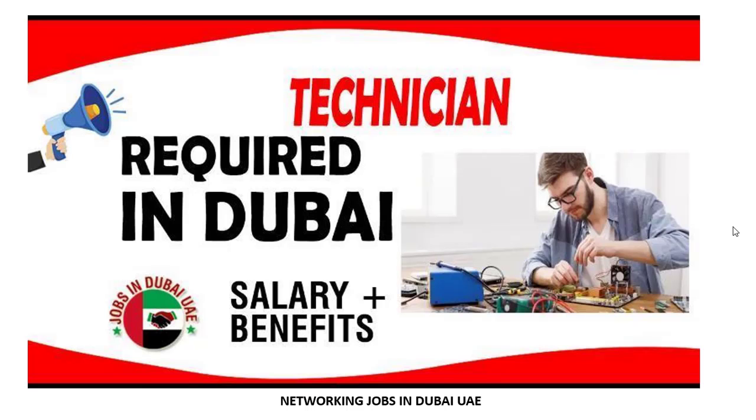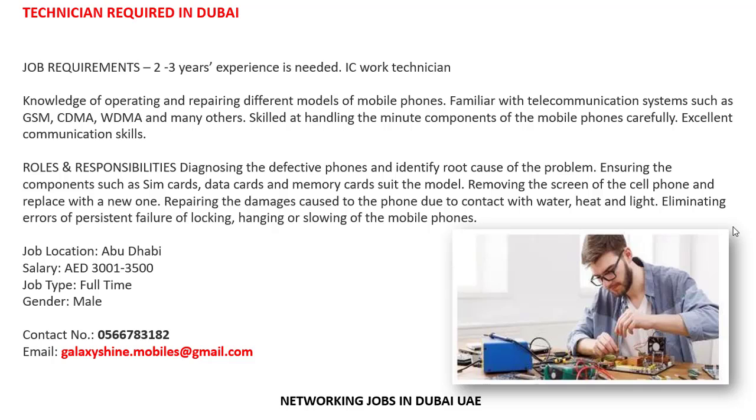Today's latest job: a technician is required in Dubai. Job requirements include two to three years of experience in IC work, technician knowledge of operating and repairing different models of mobile phones, and familiarity with telecommunication systems such as GSM, CDMA, WCDMA, and many others.